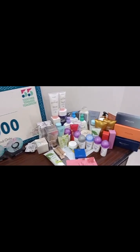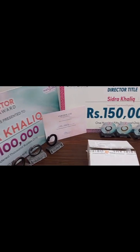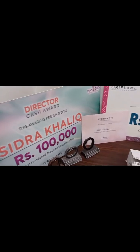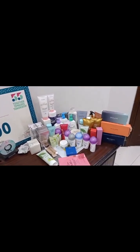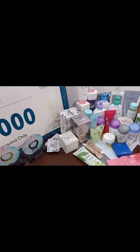First of all, if you want any product at a huge discount, you can find me. If you have any skin problem or hair problem, you can take a free consultation. According to your skin type, your age, and your budget, I recommend you the best products.